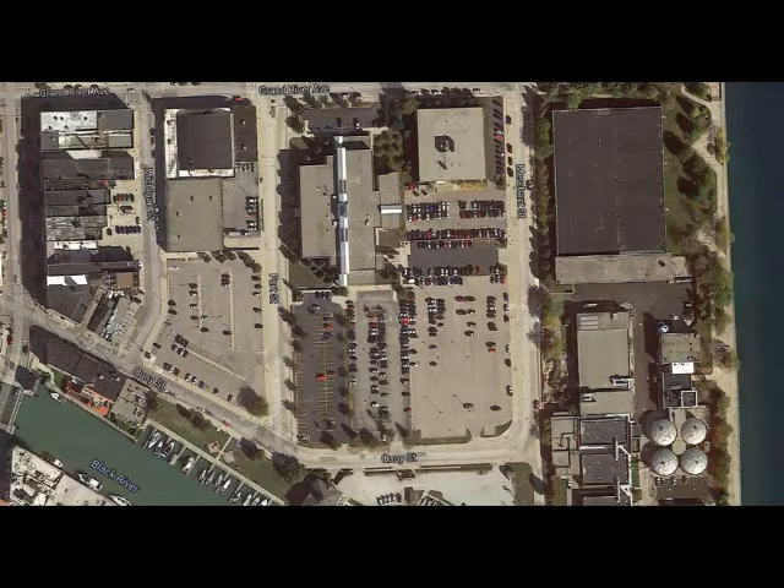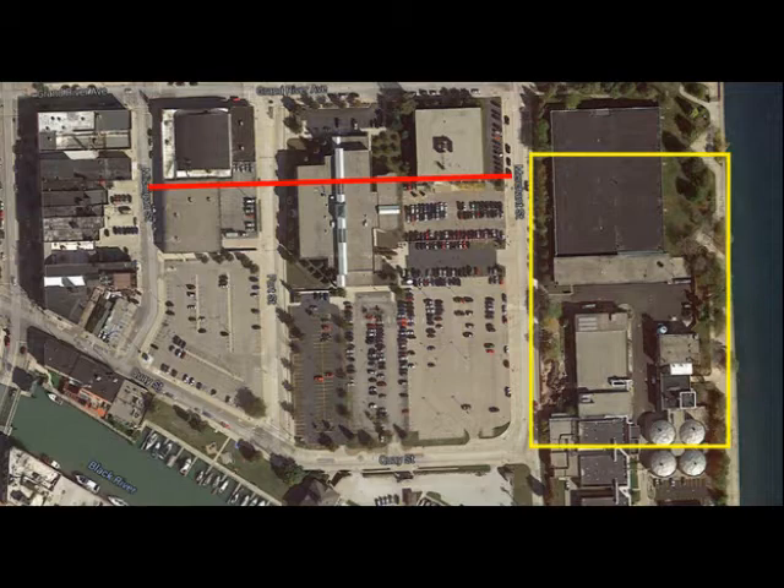Looking at this Google map, you can see the Black River at the bottom and the St. Clair River at the right, Grand River at the very top, and Quay Street at the bottom. The red line is where Sarnia Street was — it runs the same way as Grand River, and Sarnia Street was closer to Grand River than to Quay. Sarnia Street ran all the way from Michigan Street to Merchant Street. At the very foot of that red line, marked by the yellow rectangle, is where J.W. Thompson had his coal company that serviced all the ships coming into port.